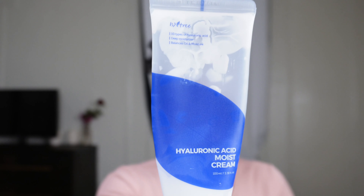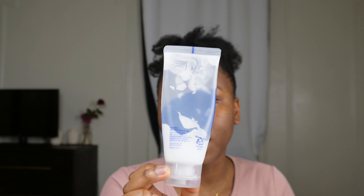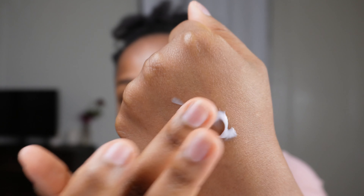Another one I've been using is a hyaluronic acid cream from Isntree — you might recognize the packaging because they also have an SPF version I recommended last summer. This is their hyaluronic acid cream, 3.38 fluid ounces, and it contains 10 types of hyaluronic acid. It balances oil and moisture. It's lightweight — I don't like anything heavy — and your skin just drinks it right up.